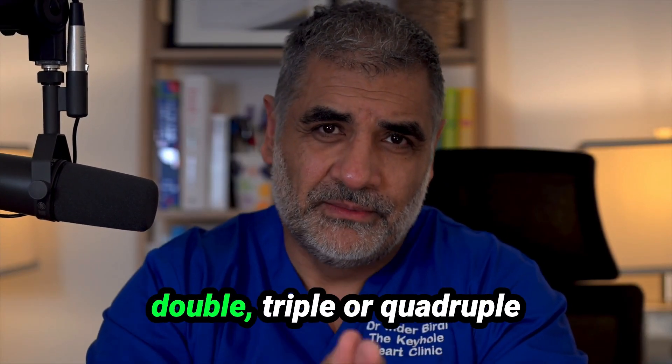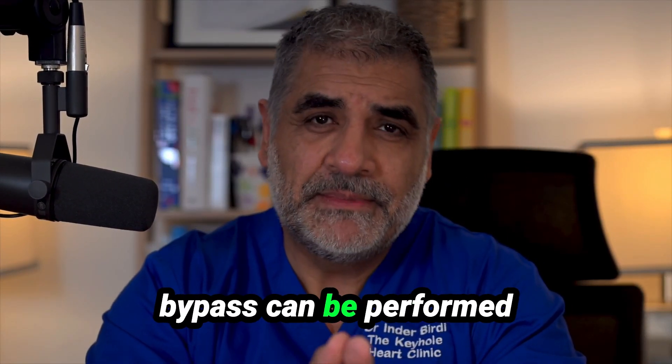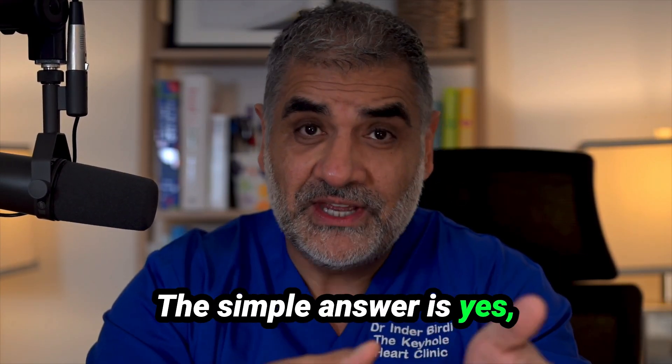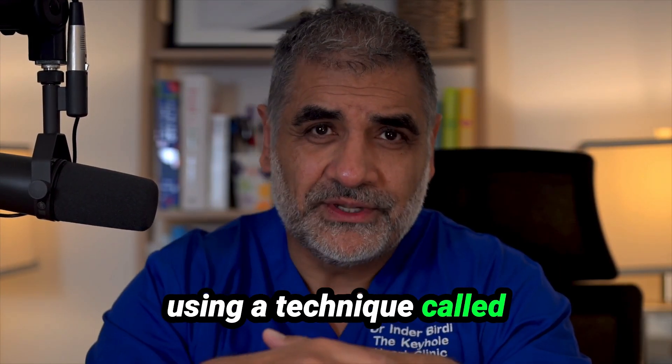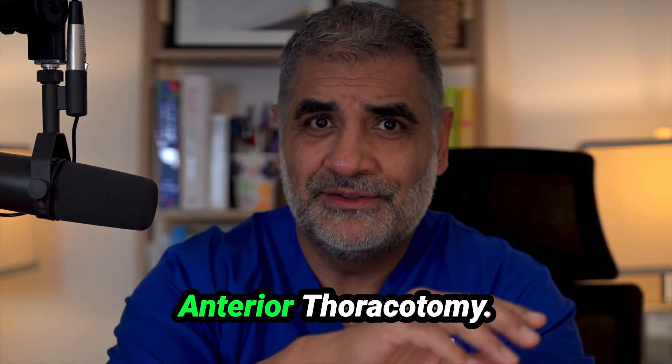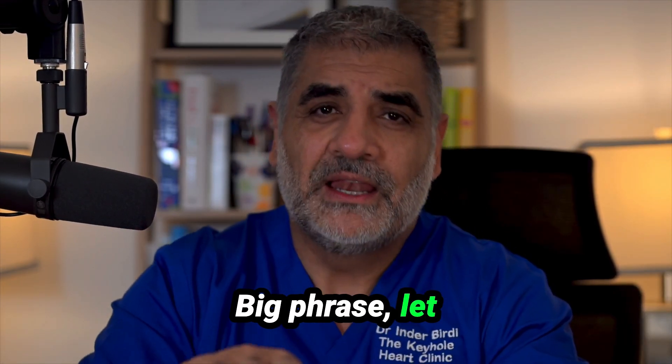My patients often ask me if double, triple or quadruple bypass can be performed by keyhole heart surgery. The simple answer is yes, using a technique called TCRAT — Total Coronary Revascularization via Anterior Thoracotomy. Big phrase, let me break it down.